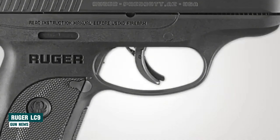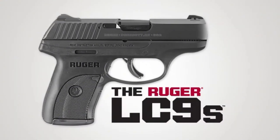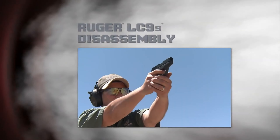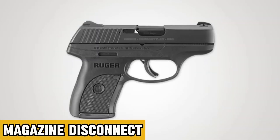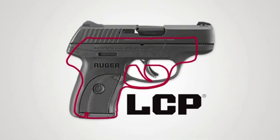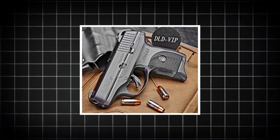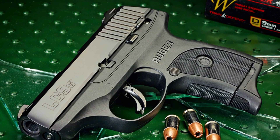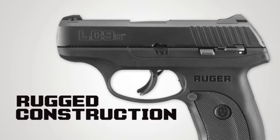Ruger LC9S. Derived from its predecessor, the Ruger LC9, the LC9S introduces significant enhancements. Transitioning from a hammer-fired mechanism to a striker-fired operation, it delivers a smoother trigger pull and improved overall performance. Retaining essential safety features like the magazine disconnect and thumb safety, it offers peace of mind for users. The LC9S boasts a slim and ergonomic design, making it an ideal choice for concealed carry. With a 7-round magazine capacity, it strikes a balance between firepower and compactness, with its single-stack configuration contributing to its slim profile.